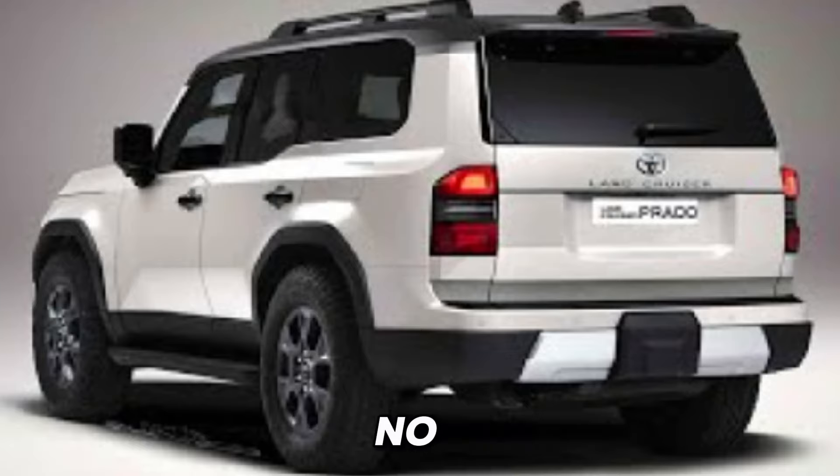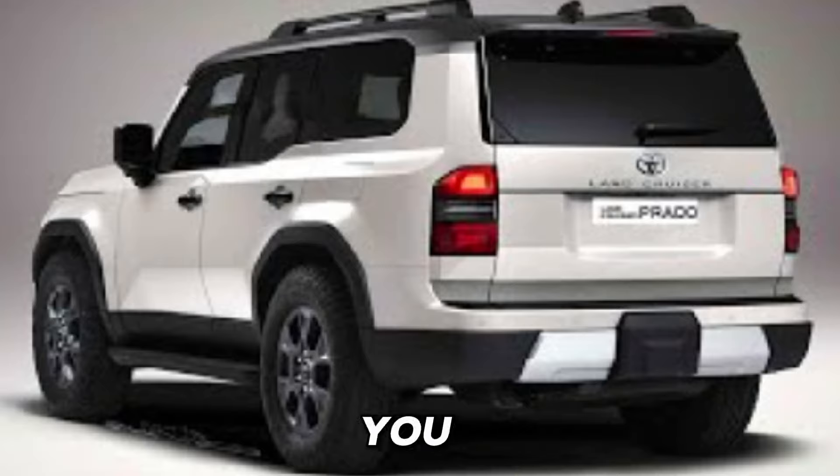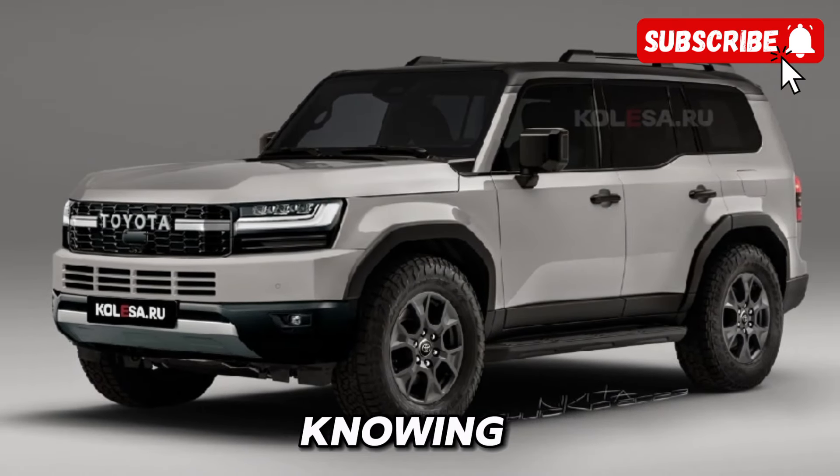Of course, no discussion of the 2025 Land Cruiser Prado would be complete without highlighting its advanced safety features. From its reinforced body structure to its comprehensive suite of driver-assist technologies, this SUV is engineered to keep you and your passengers safe on the road. Whether you're navigating crowded city streets or venturing off the beaten path, you can drive with confidence knowing that the Land Cruiser Prado has your back.